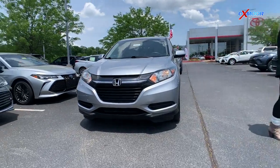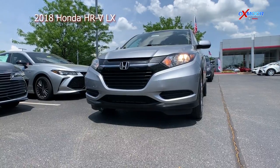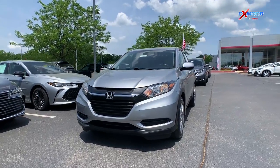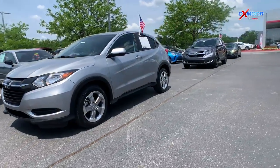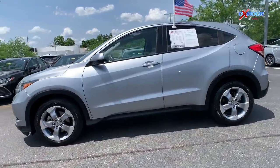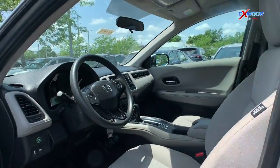Up first will be this silver vehicle to my right, your guys' left. This is a 2018 Honda HRV LX. The exterior color here is lunar silver metallic. This vehicle does come equipped with those 17-inch alloy wheels and it has 37,200 miles on it.